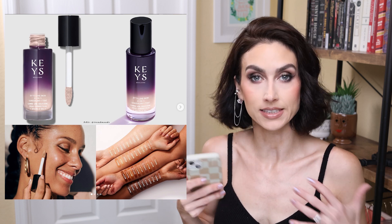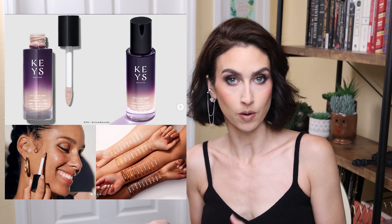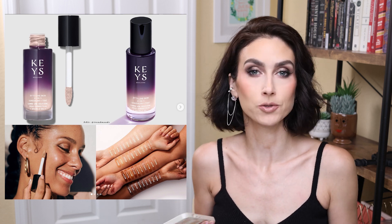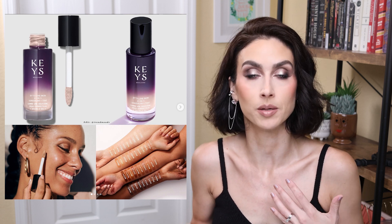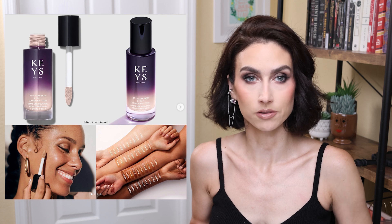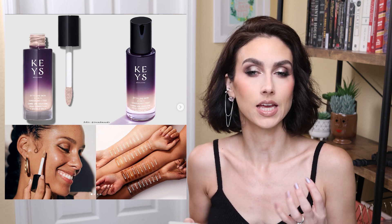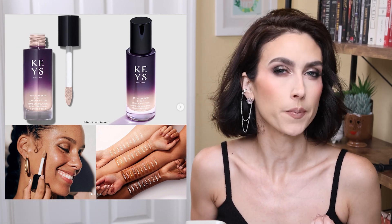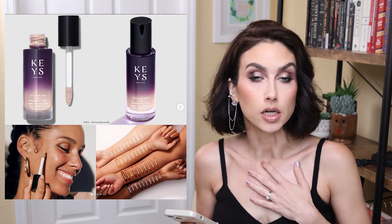For a long time, Alicia Keys was anti-wearing makeup and now she's kind of dipping into the makeup realm, which I think is great — people changed their mind, that's part of life, that's part of growth. But it is very on brand where it's like no-makeup makeup. I think for a lot of people this will be great, it's just not my journey — I don't do no-makeup makeup, I do makeup makeup. I'm pretty sure it is available now, so I will link it down below.